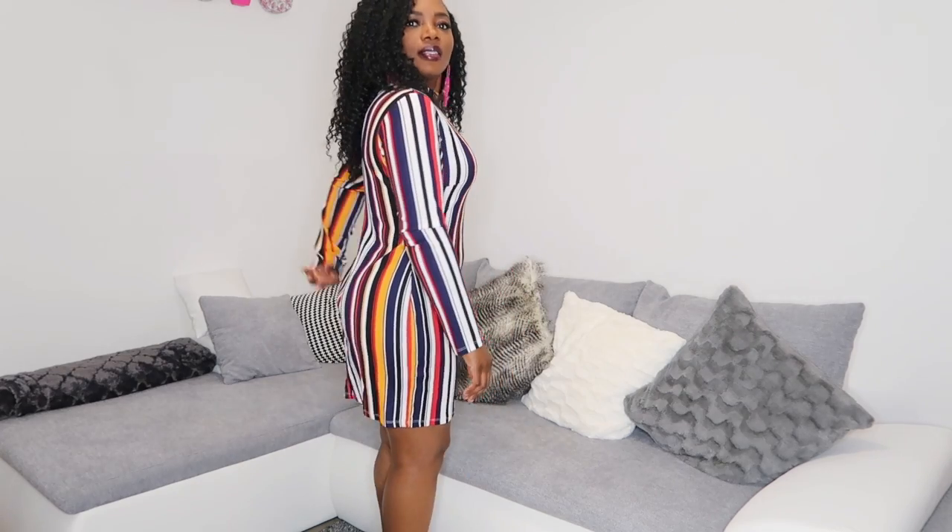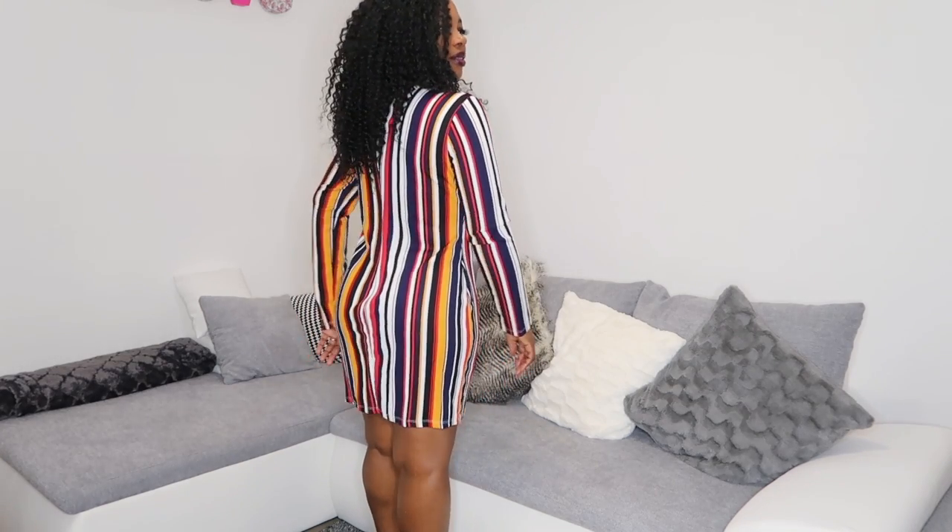Okay, this is the last dress. It's a little bit baggy here, but guess what — it's a winter dress and I always have jackets on, so there's no big deal about that.